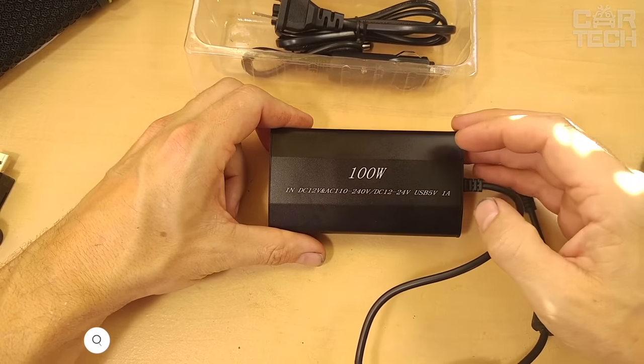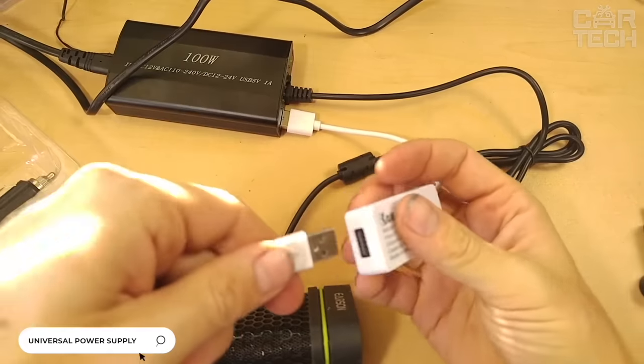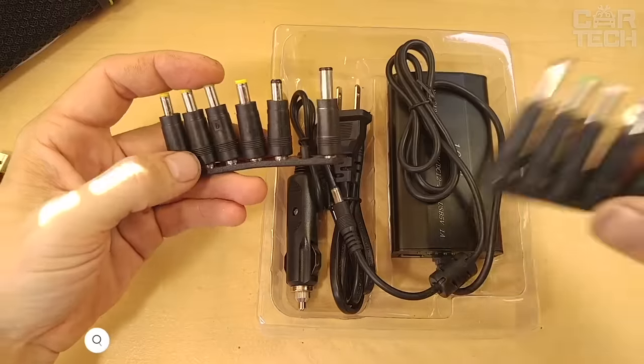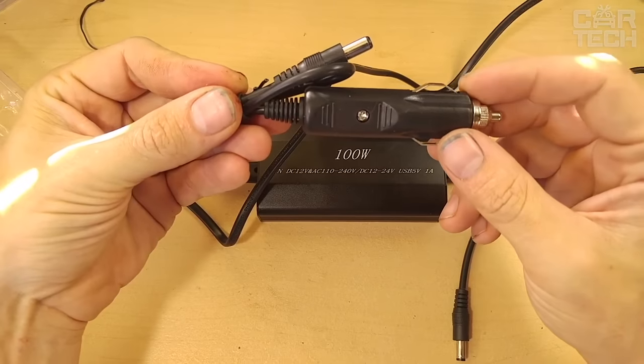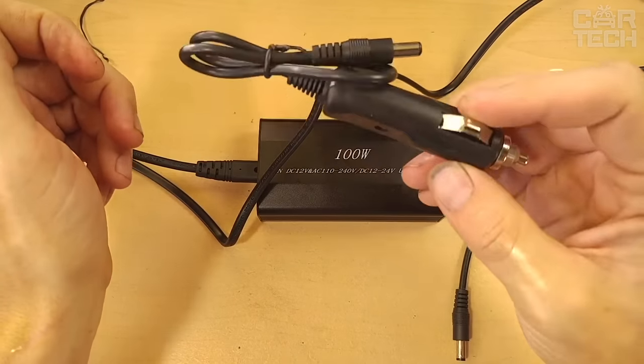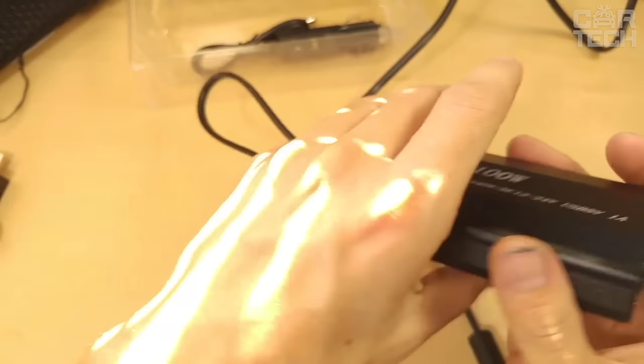Universal power supply for laptops — a great solution if you have several laptops or need to charge on the road. The power supply has many different adapters for connecting laptops from different manufacturers, including an adapter for connection via cigarette lighter. The unit itself has an LCD that shows up-to-date information about the charging process.